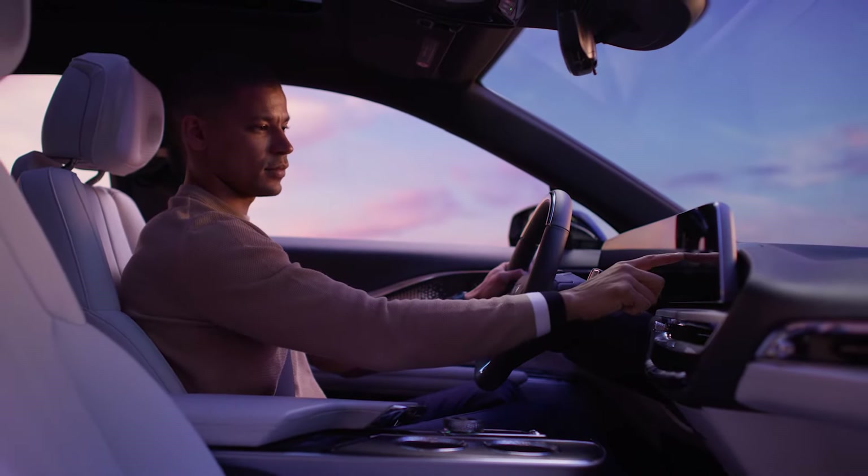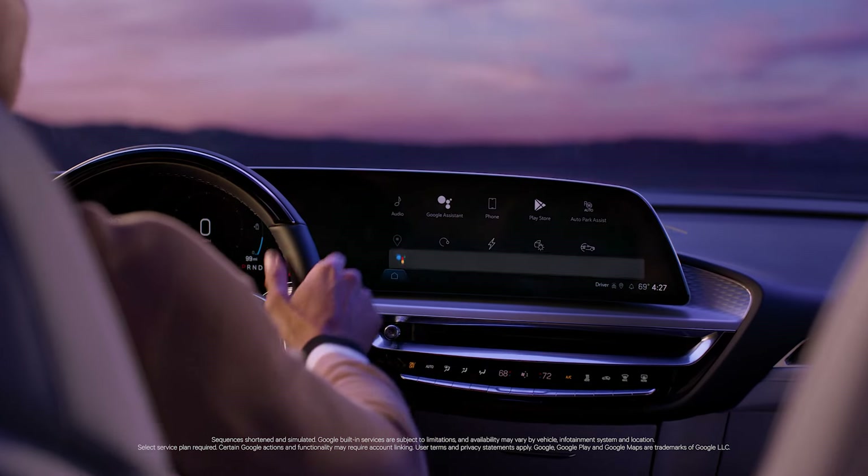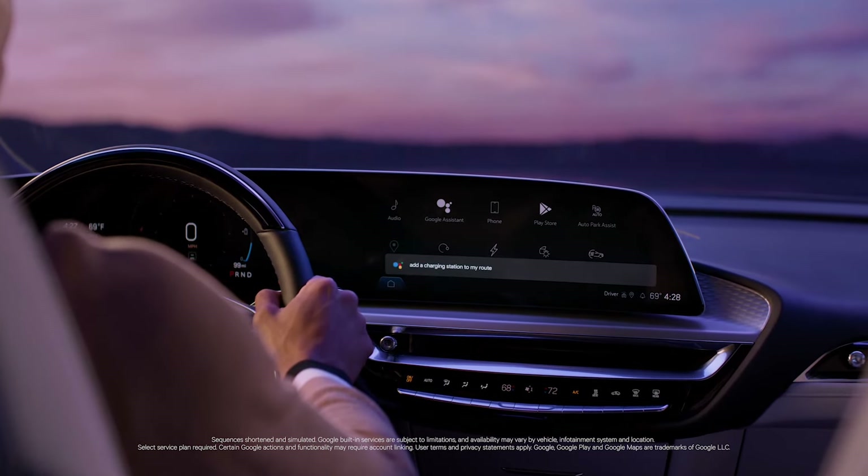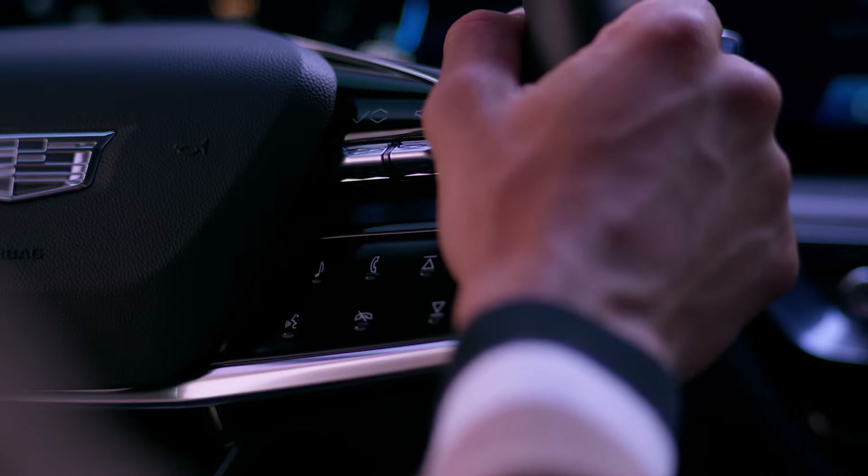Such as Google built-in. For example, to find your nearest charging station, you can say Hey Google, tap the Google Assistant icon, or press the Push to Talk button on the steering wheel.